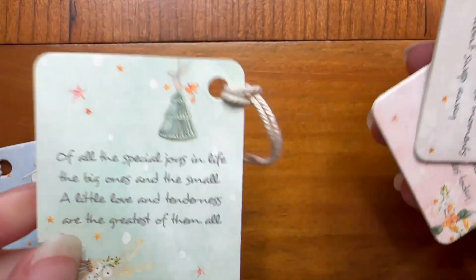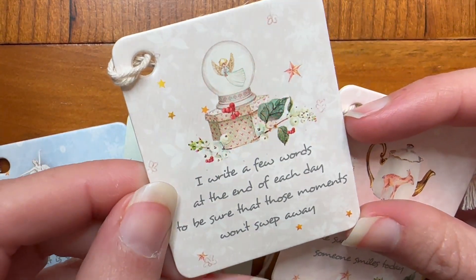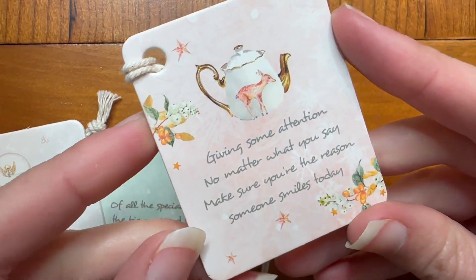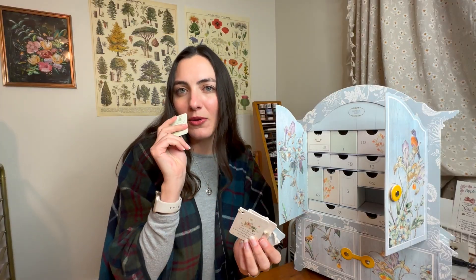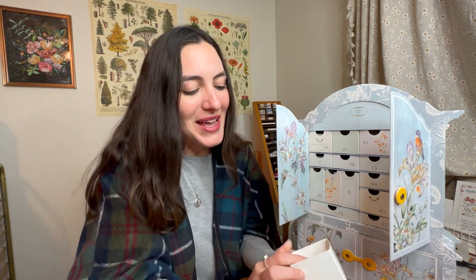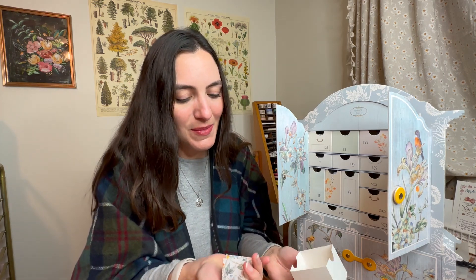Here we have another collection of little cards with little quotes on them and the most darling illustrations. This one says 'Don't think about tomorrow, it is so far away — enjoy your precious moments and live your life today.' There are four of these, the cutest little addition to a gift.